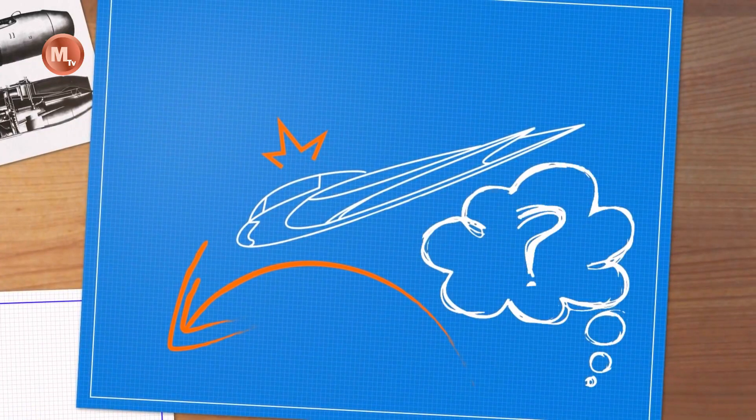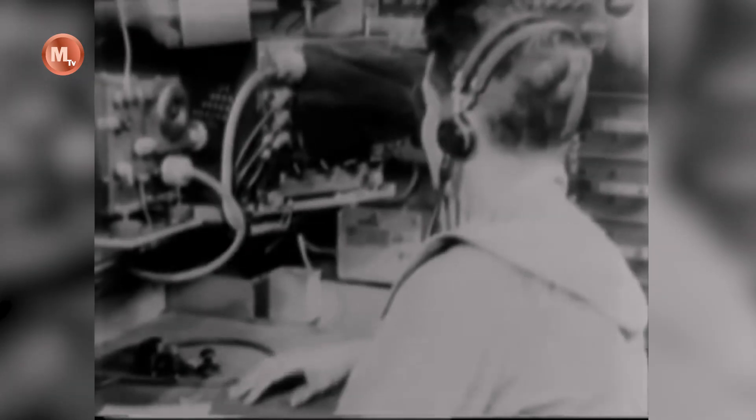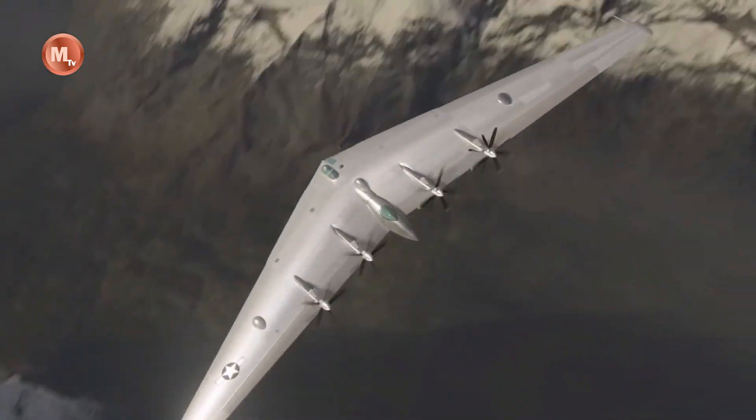The flying wing configuration was favored by the Horten brothers due to its high aerodynamic efficiency, as had been demonstrated by the Horten H IV. In order to minimize drag, the Ho 229 was not fitted with any extraneous flight control surfaces.